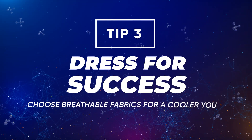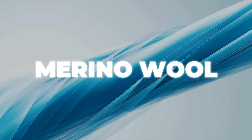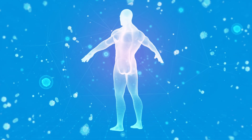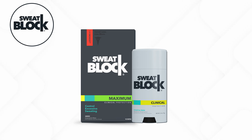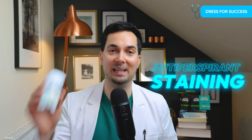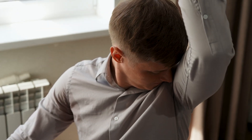Tip number three: dress for success. The fabrics you wear can have a significant impact on how much you sweat. Breathable fabrics like cotton, bamboo cotton, wool, and merino wool allow air to circulate and prevent heat from building up like synthetic fabrics do. Science shows that the more your skin can breathe, the less your body needs to sweat to control temperature. And our sweat block products are transfer-resistant, so you won't get typical antiperspirant staining on your shirts.